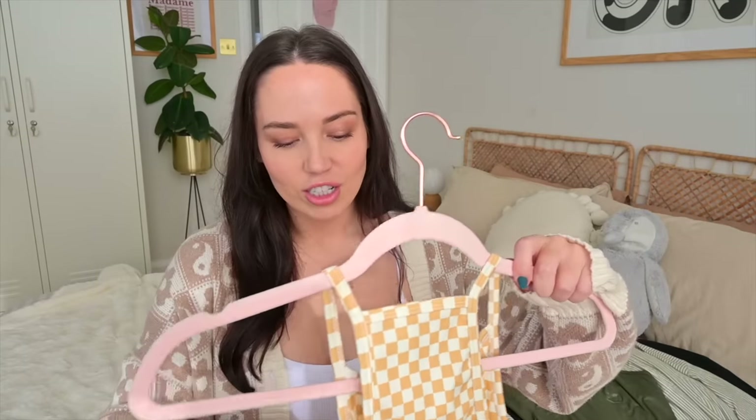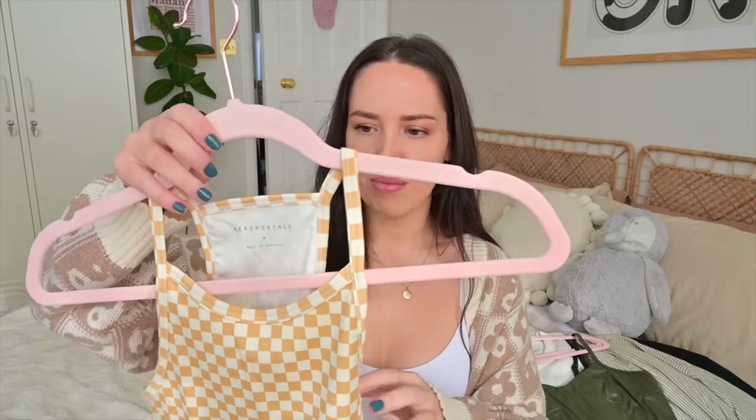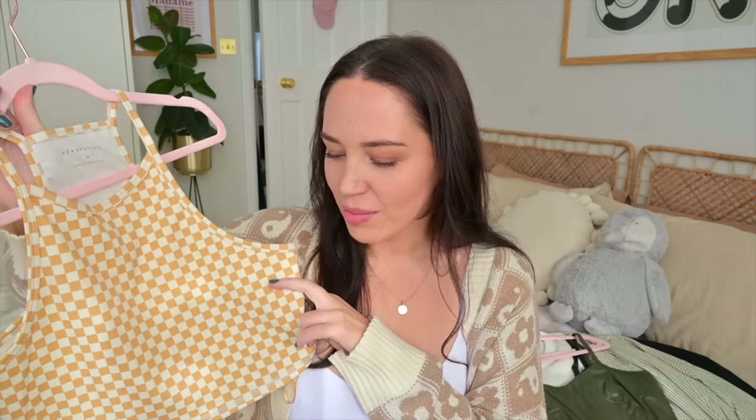Next up is this four dollar top — it was on sale and I love it. This is from Airpostal — it's a checkerboard top. I originally tried it on in the changing rooms with those tan trousers and I thought it looked really cool, so I ended up picking it up. It matches my bedroom so well right now — it's basically the exact same as my rug, my duvet cover and a cushion I've got. So yeah, blending in with my house, but that cost me four dollars in the sale.